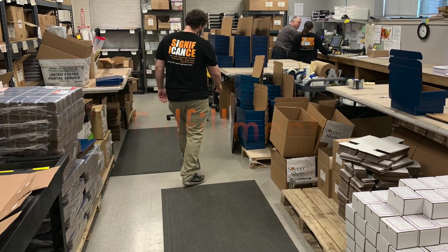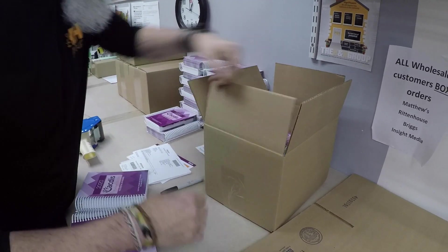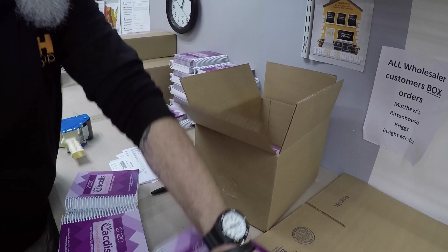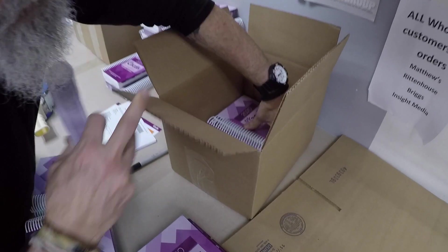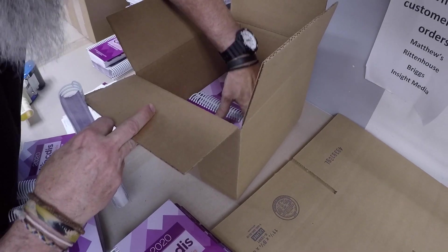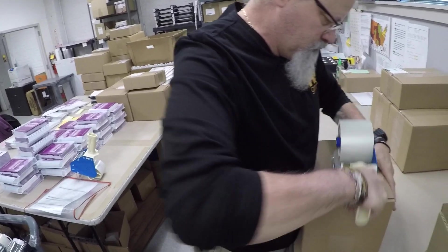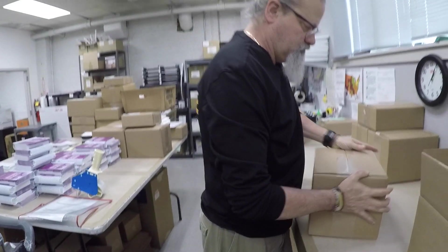Once finished, we move on to fulfillment. I'm a fulfillment associate here at H&H. My responsibility is to verify that I have the right product and to gather it together and double-check it against the packing slip, and then fulfill that order by putting it all together and putting it into either the post office, UPS, or FedEx.